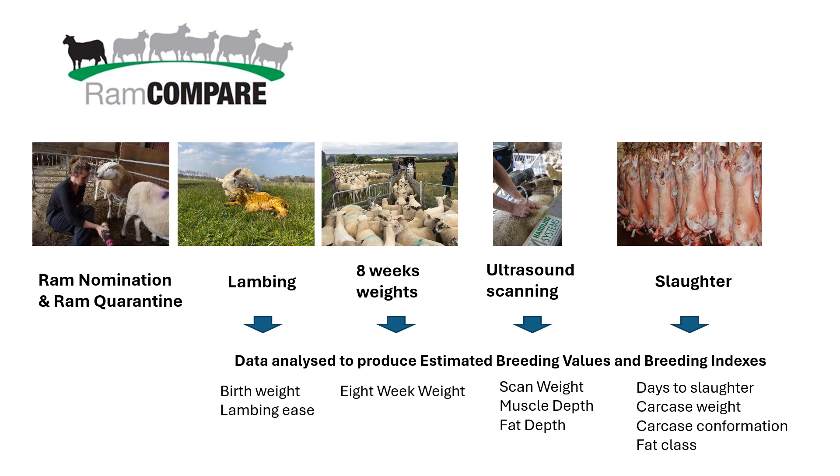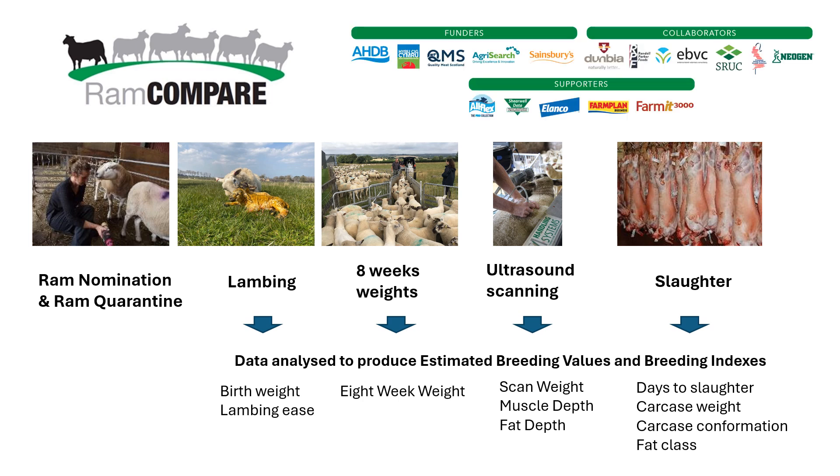Only through this project have we been able to get abattoir data and analyse it for traits like days to slaughter, carcass weight, confirmation, and fat class. None of this would be possible without our funders. We've got levy funding coming in to support the project, collaborators collecting data, and supporters within industry helping to get the messages out. It's a really big industry team effort and one of the biggest projects of its kind within sheep breeding circles in the UK.